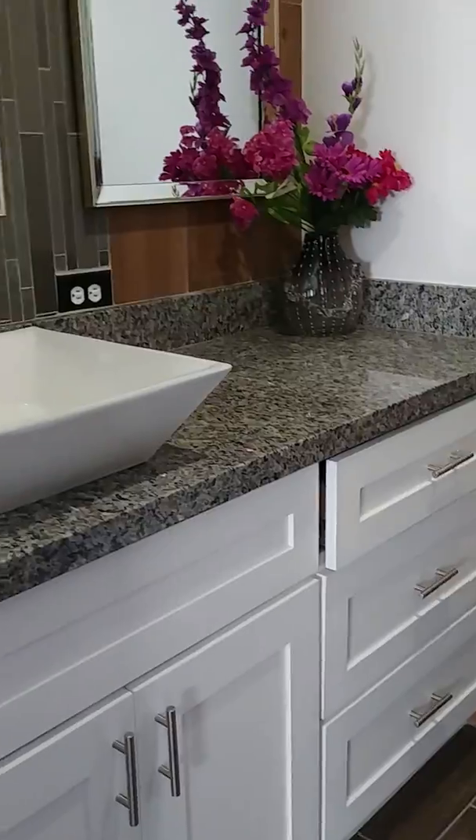This is the master bedroom closet. This is the master bathroom and shower.